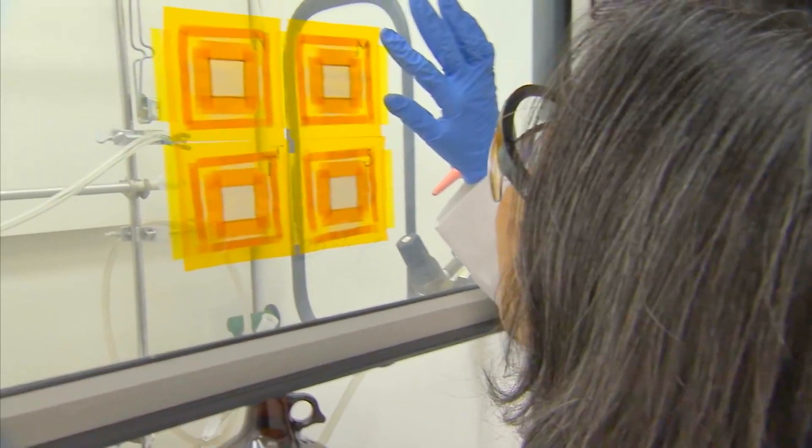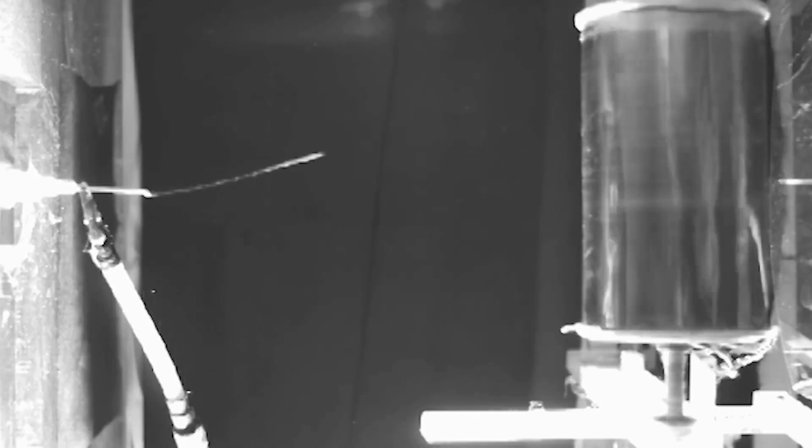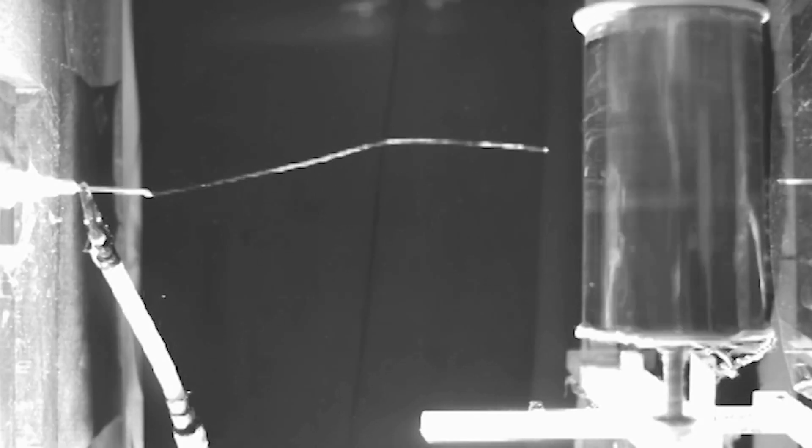What we found was that when you are using this as a scaffold for tissue engineering, the cells actually prefer to have aligned fibers. What we developed here was a process that takes advantage of being able to align not just the molecules but the fibers themselves.